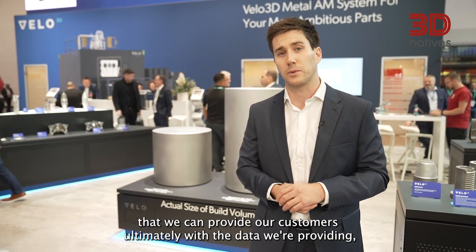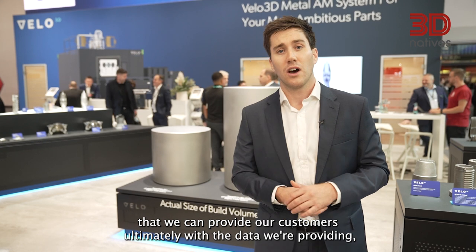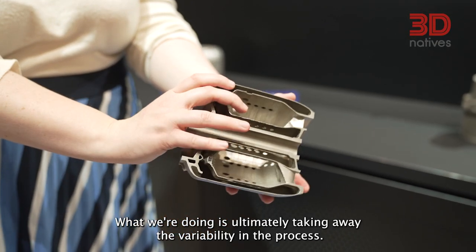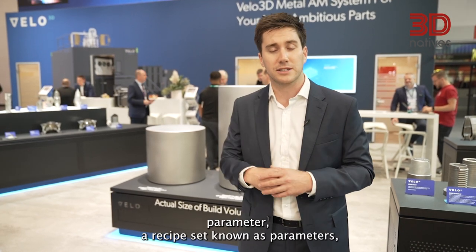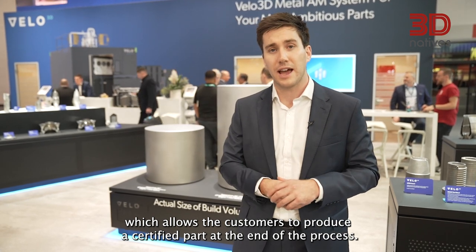Aerospace is a key sector for Velo3D because of the certification we can provide our customers — ultimately with the data we're providing through both the Flow pre-print software and the Assure software. What we're doing is ultimately taking away the variability in the process, providing customers with a set of known parameters, a recipe of known parameters, which allows them to produce a certified part at the end of the process.